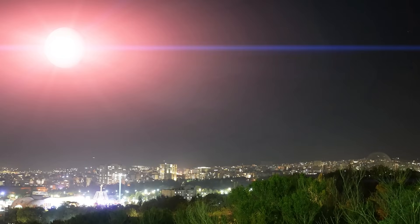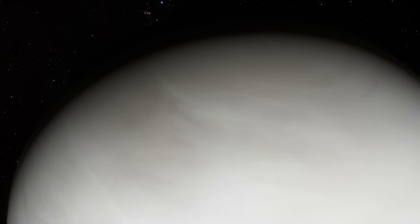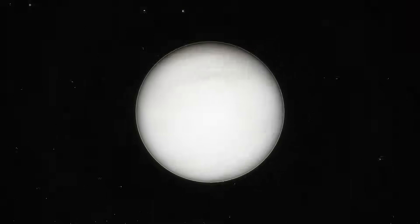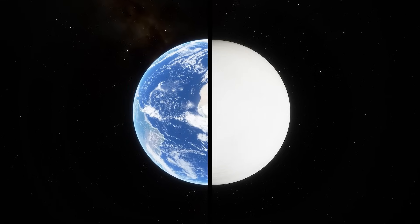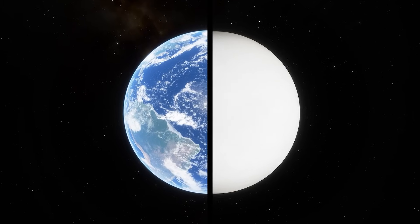Its thick cloud cover would reflect sunlight with dazzling efficiency, turning nights into something closer to twilight. But let me remind you — Venus is almost Earth's twin in size and mass, and on the edge of Hill's sphere, it's a recipe for disaster.